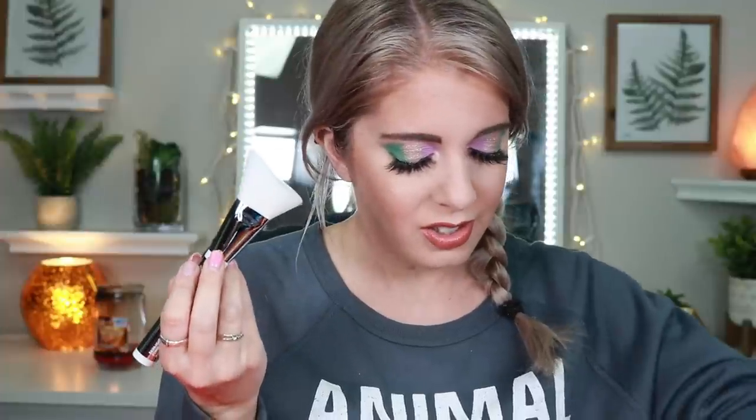Next we have the IT Cosmetics Heavenly Skin Skin-Hugging Foundation Brush #707. This groundbreaking anti-aging skincare-infused brush has revolutionary brush hair infused with anti-aging collagen, silk peptides, niacin, and antioxidants. I've never been a fan of foundation brushes but this one's got me purely curious — I'll definitely have to give it a go!